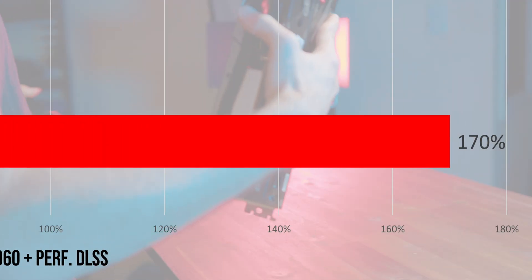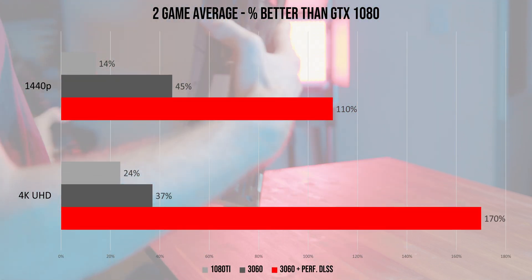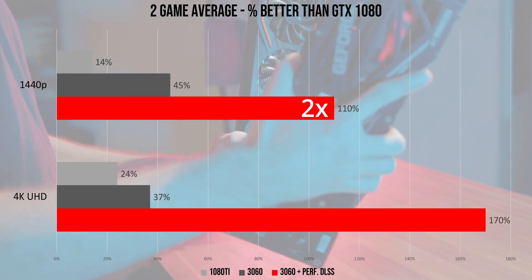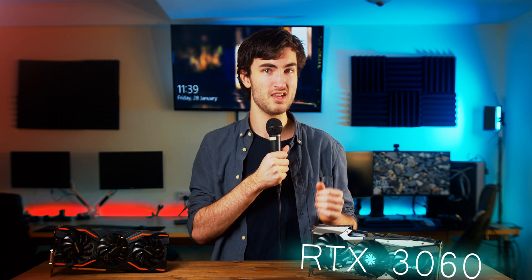Watch as the RTX 3060 absolutely decimates its grandparents and itself. With performance DLSS enabled on R6 and Wolfenstein Youngblood, it averages not just two times faster than the GTX 1080, but three times faster. DLSS is only available on a few games, but if the games you do play support it, then the RTX 3060 is frankly a no-brainer.